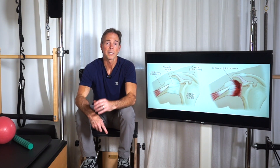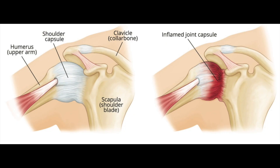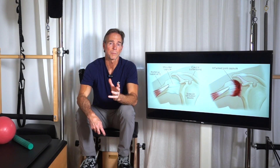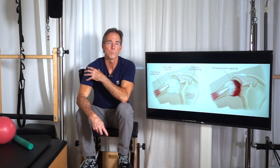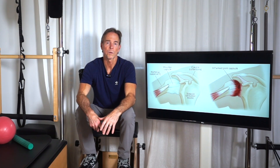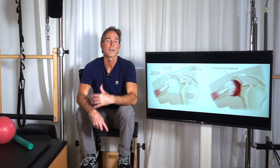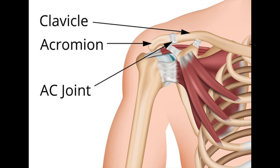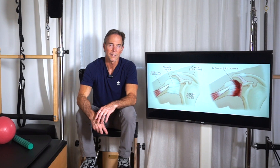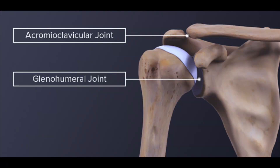Frozen shoulder happens when the connective tissue in the shoulder called the shoulder capsule thickens and becomes stiff and tight. A combination of muscles and tendons called the rotator cuff keeps your upper arm or humerus centered in the shoulder socket. There are two joints in the shoulder: the AC joint where the collarbone meets the tip of the shoulder blade, and the glenohumeral joint where the head of the humerus fits into the shoulder blade.